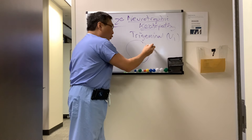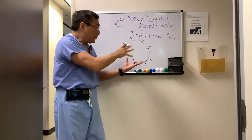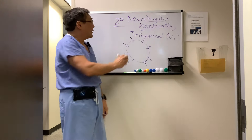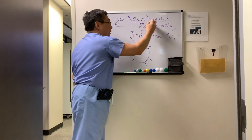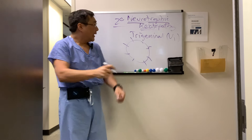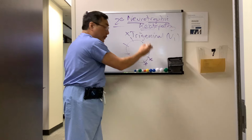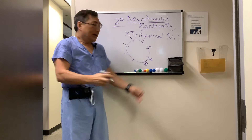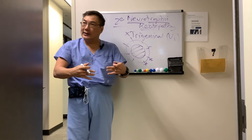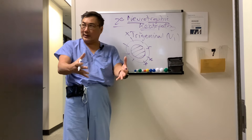The cornea requires innervation from the trigeminal nerve to maintain its health — that's what 'trophic' means. It is a neurologic growth and maintenance innervation. If you have a trigeminal neuropathy, it damages the neurotrophic innervation to the cornea, and you can get corneal epithelial disease, secondary microbial keratitis, eye pain, and redness.